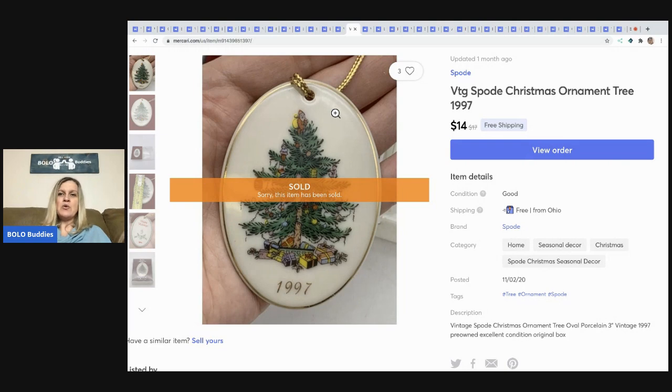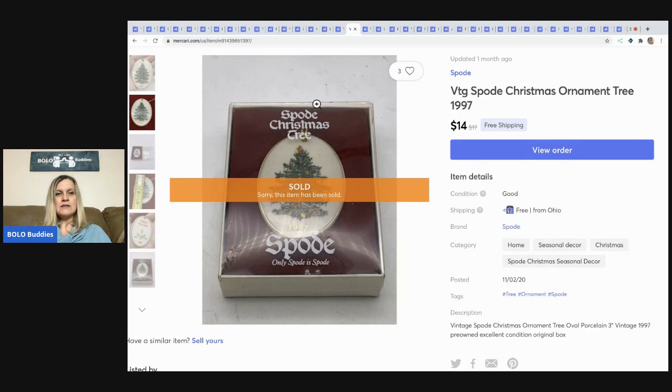This vintage Spode Christmas ornament from 1997 — one of my subscribers picked it up as a gift for someone else, and she has purchased from me before. That means so much to me. My links are in the description; if you want to buy something I have listed, make an offer and say 'Bolo Buddies' or 'BB' so I know you're a subscriber. I sold this ornament for $14 with free shipping — it came out of a mystery box and has the original box.